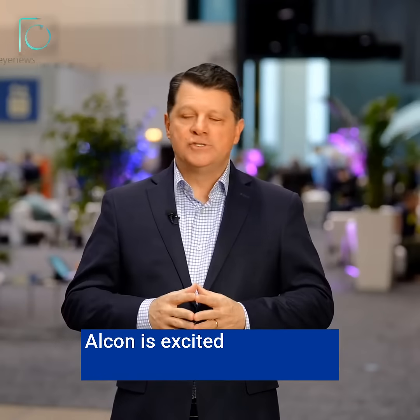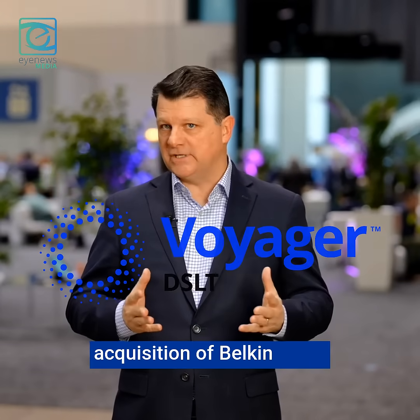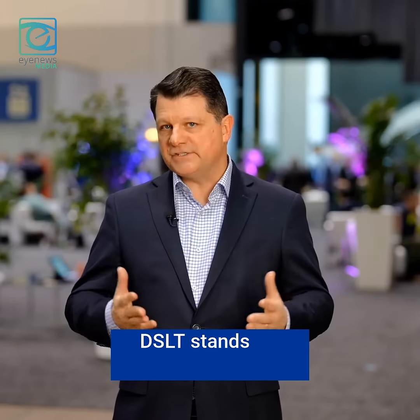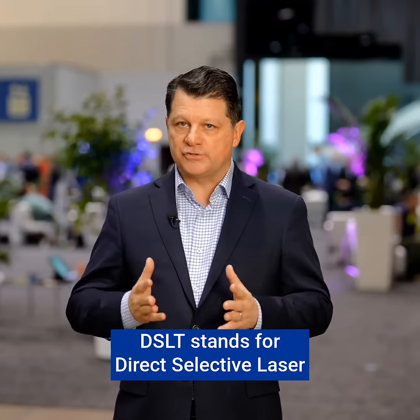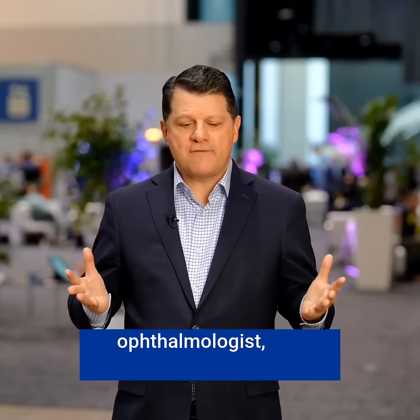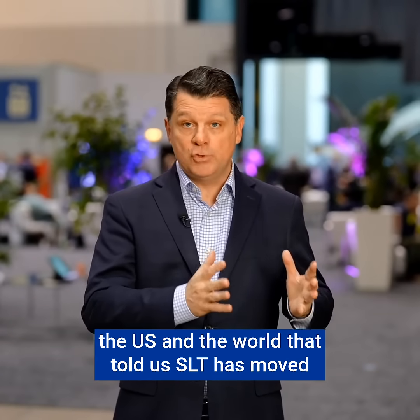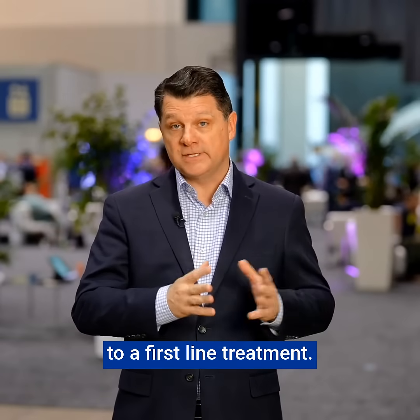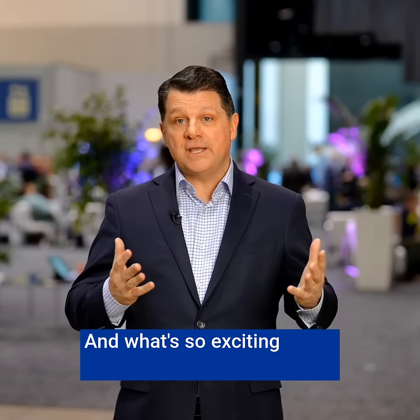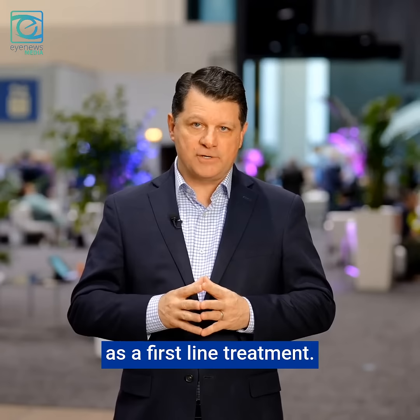Alcon is excited to introduce the Voyager DSLT. A few months ago we announced the acquisition of Belkin DSLT. DSLT stands for Direct Selective Laser Trabeculoplasty. What led us to this acquisition is talking to ophthalmologists and glaucoma specialists around the U.S. and the world, who told us SLT has moved to a first-line treatment. What's so exciting about DSLT is it unleashes SLT as a first-line treatment.